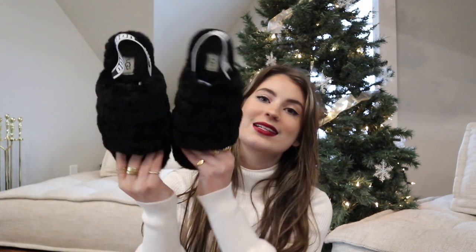I got slippers — actually two pairs. My mom bought me a pair earlier in the year, but I asked for a specific pair. These are the UGG slippers that I wanted and I absolutely love them. Now I have a pair of indoor slippers and a pair of outdoor slippers, so it's perfect.